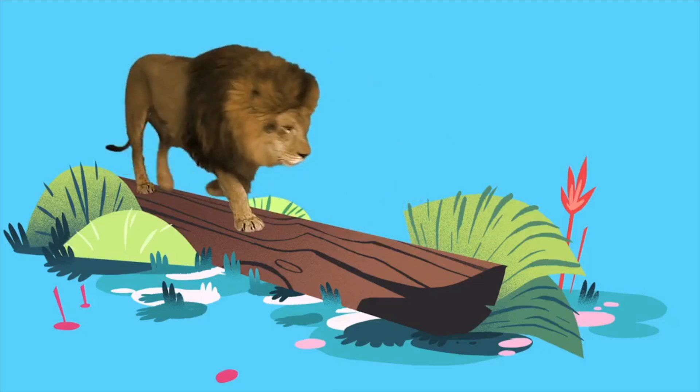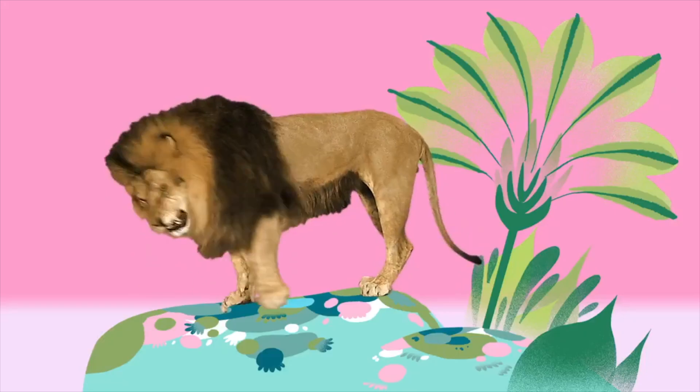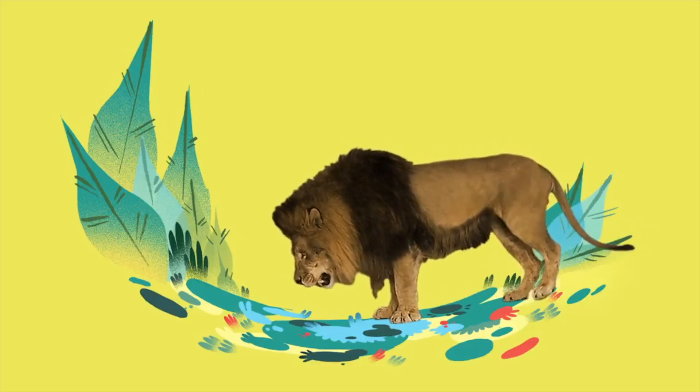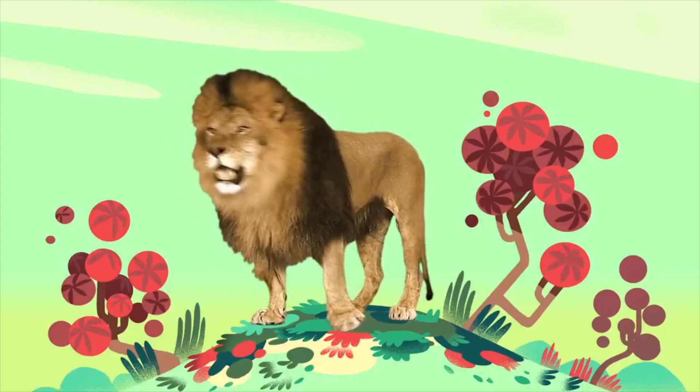Nice. You know you can't stop smiling, cause that lion's just so stylin'. There really is no denying that you gotta love a lion.